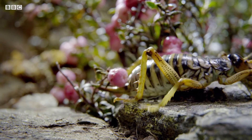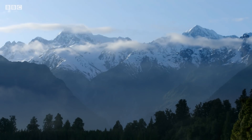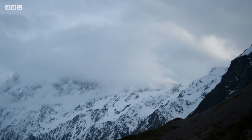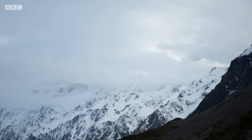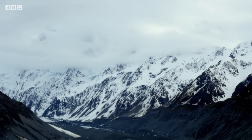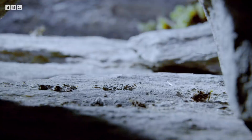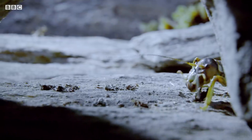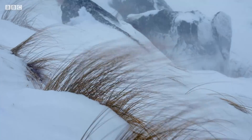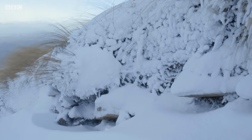Being a massive insect is fine when it's warm. But this monster species lives high in New Zealand's Southern Alps. It had to evolve a way to survive being big in the cold, by doing something no other insect this large can.